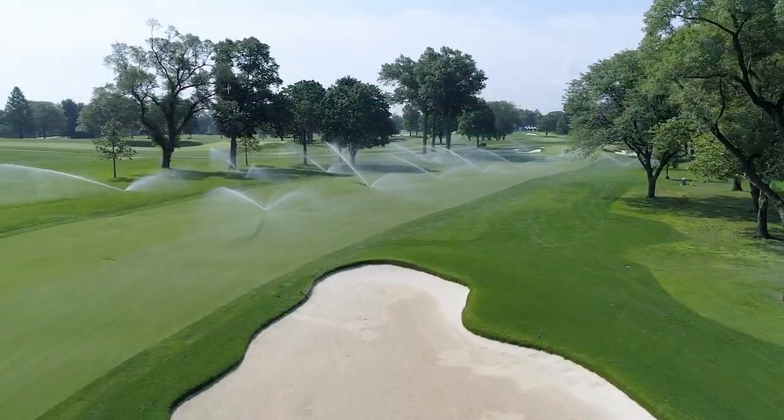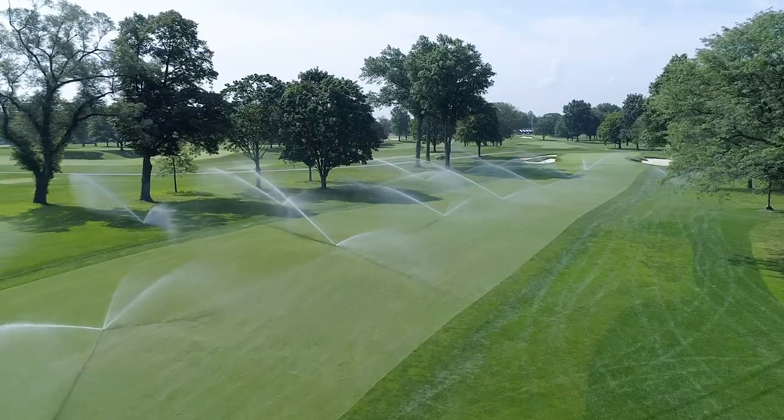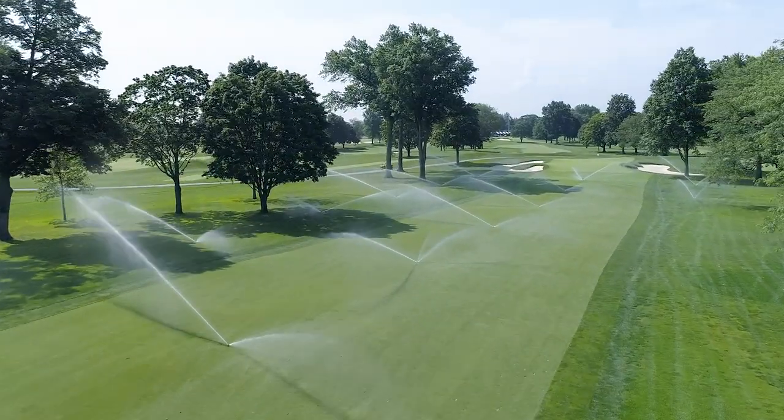I've learned more about watering since I've been here, working with the Rainbird system and learning this property, than I did in the first 20 years of my career.